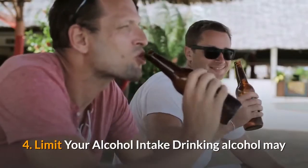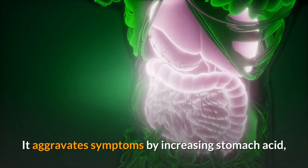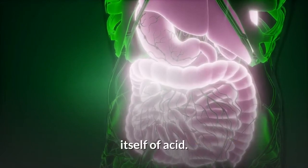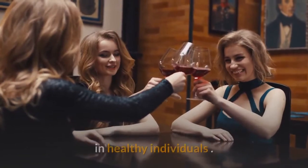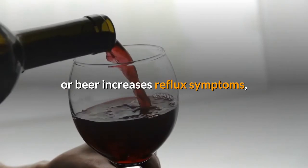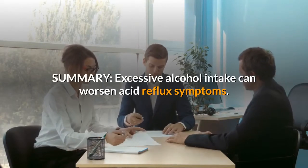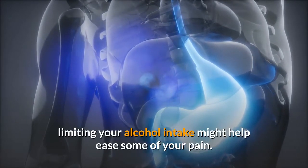4. Limit your alcohol intake. Drinking alcohol may increase the severity of acid reflux and heartburn. It aggravates symptoms by increasing stomach acid, relaxing the lower esophageal sphincter, and impairing the ability of the esophagus to clear itself of acid. Studies have shown that moderate alcohol intake may even cause reflux symptoms in healthy individuals. Controlled studies also show that drinking wine or beer increases reflux symptoms compared to drinking plain water. If you experience heartburn, limiting your alcohol intake might help ease some of your pain.